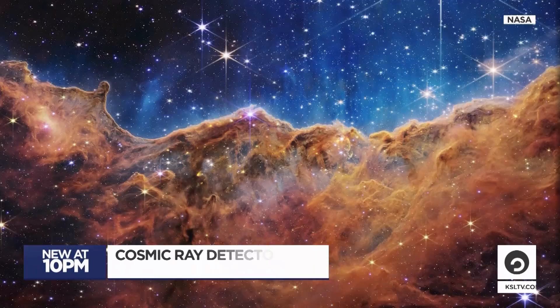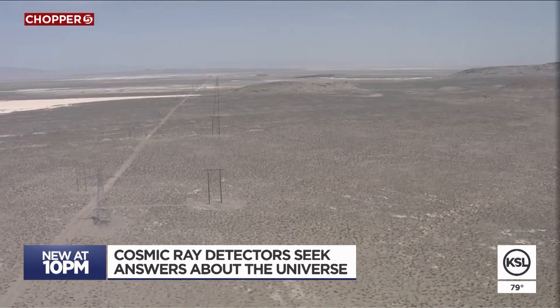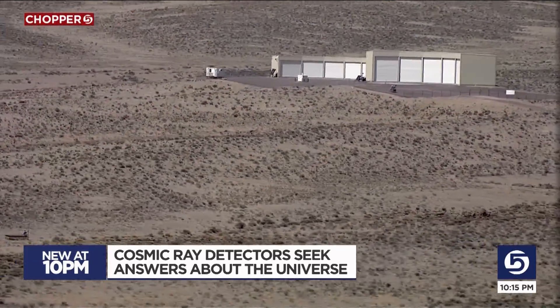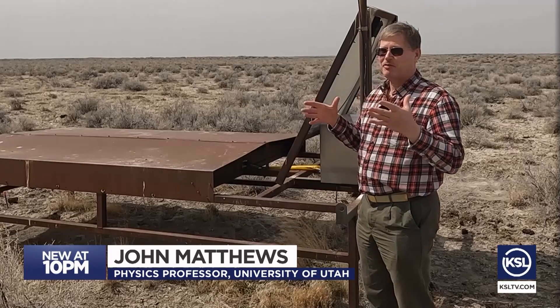While the Webb Space Telescope is showing us deep space in ways that we've never seen before, there's another search far beyond our solar system that's happening in Delta, Utah. So they come here from where — we don't know. We would like to find that out. We'd like to find out what they're made of chemically.